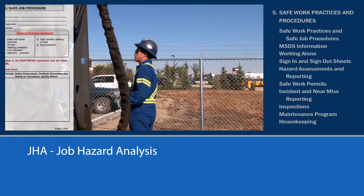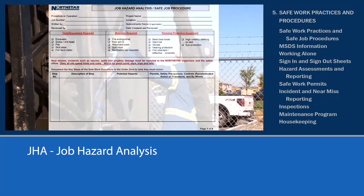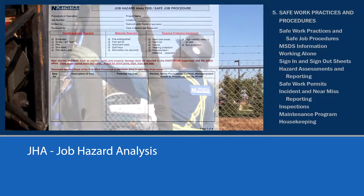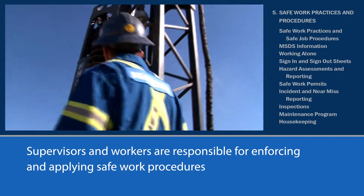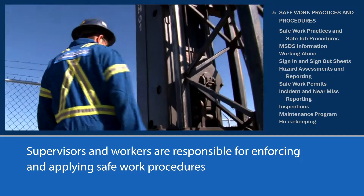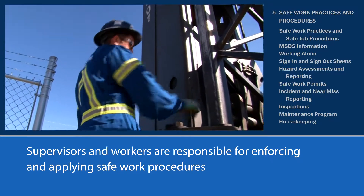Pre-Job Hazard Assessments, or JHAs, are completed prior to starting work on a specific work activity and are very similar to a safe job procedure. Supervisors and workers must ensure that all safe work practices, job procedures, and JHAs are followed. These can all be found in the North Star HSE Manual.